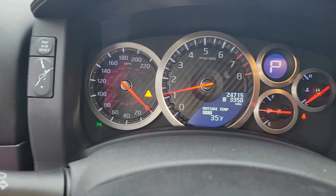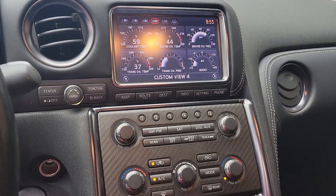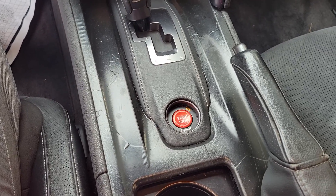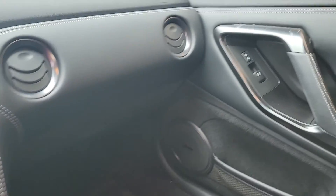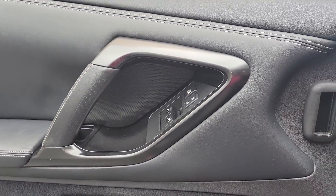There's some wear there. Exact miles are 24,715. A super common issue with these cars is there — it is only happening on the passenger side.